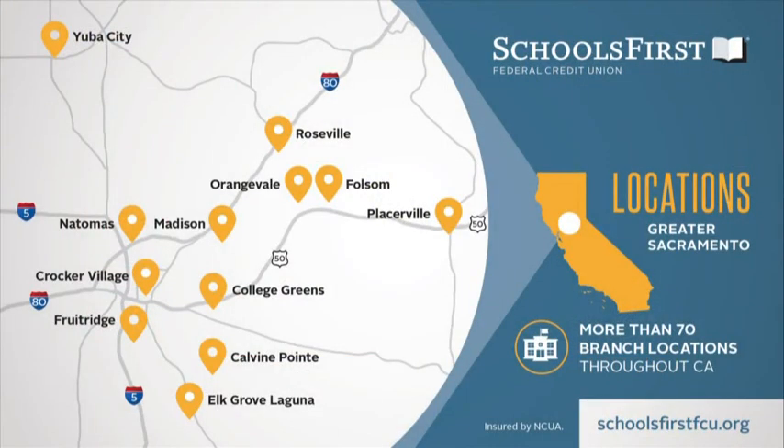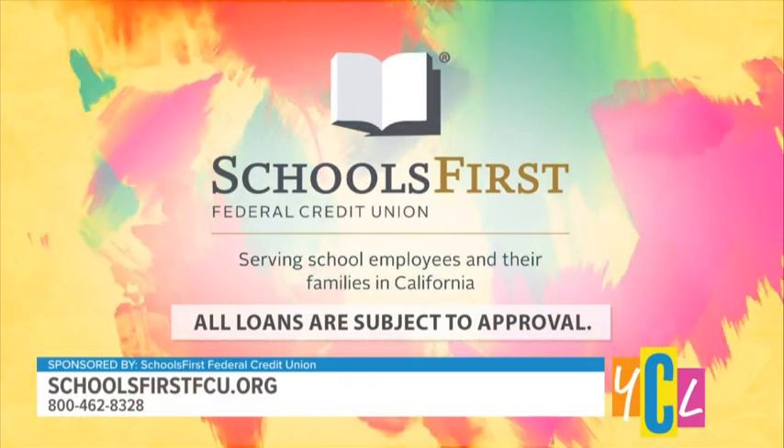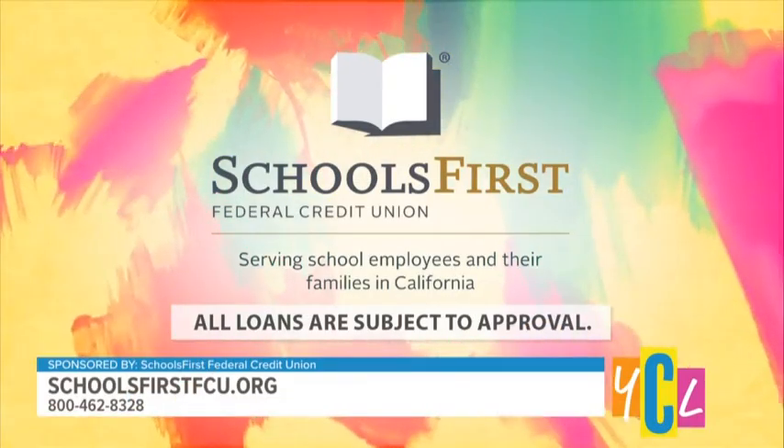Thank you, Travis, for keeping us safe! Viewers can visit one of the many SchoolsFirst Federal Credit Union branch locations or find out more online at schoolsfirstfcu.org.